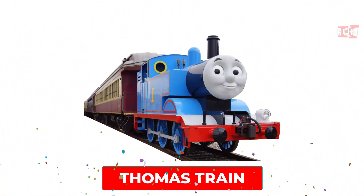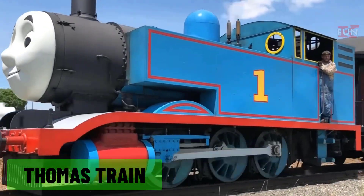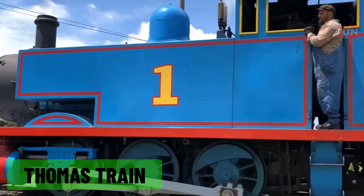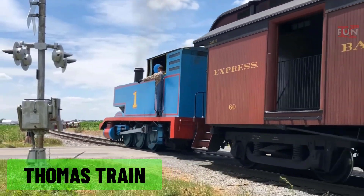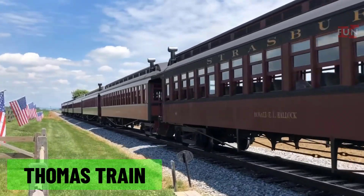Thomas train: a fictional train character from the Thomas and Friends children's series, known for its friendly face and adventures on the Island of Sodor.